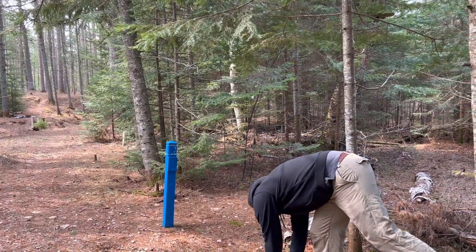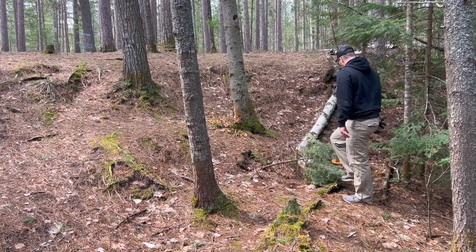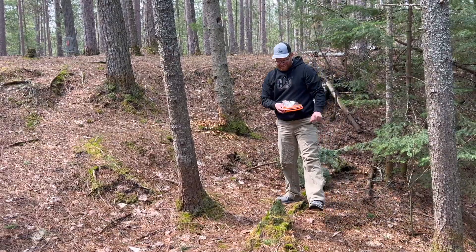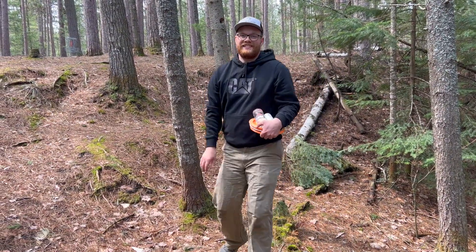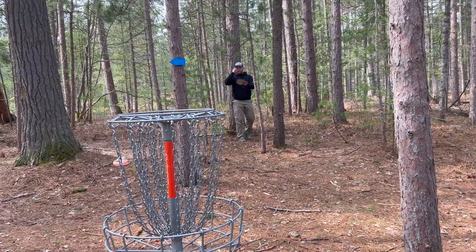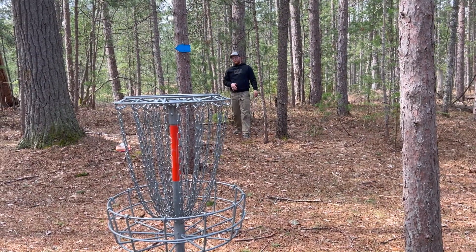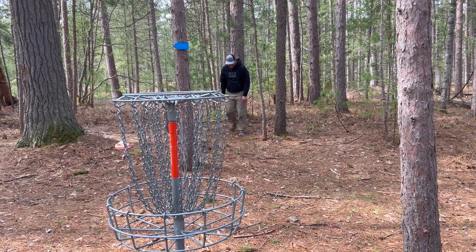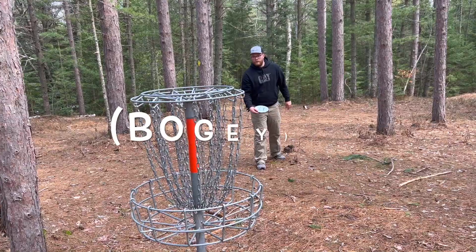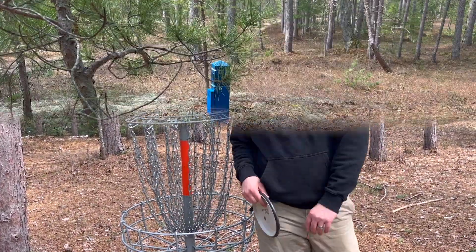Oh, that was close! I threw that a little bit hard. Got it! All right guys, we're on hole eleven.